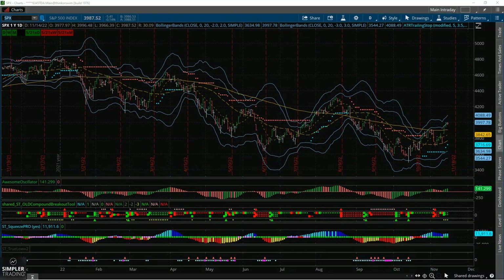Hey there everybody, my name is Allison Ostrander and I'm the director of risk tolerance here at Simpler Trading. In today's options video I am actually going to switch gears from what I've been looking at prior.